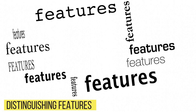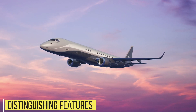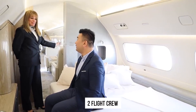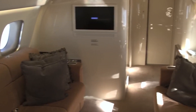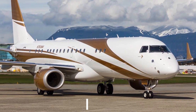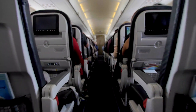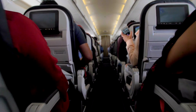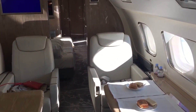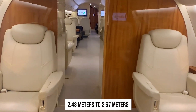The Lineage 1000E is one of its own kind with an extremely lavish design. It can facilitate two flight crew members with one optional flight attendant, and offers comfortable, spacious accommodation for typically 13 to 19 passengers. Its cabin height of about two meters allows passengers to walk comfortably, and it is wide enough — ranging from 2.43 meters to 2.67 meters — to allow easy passage.